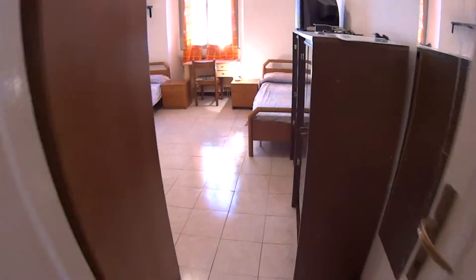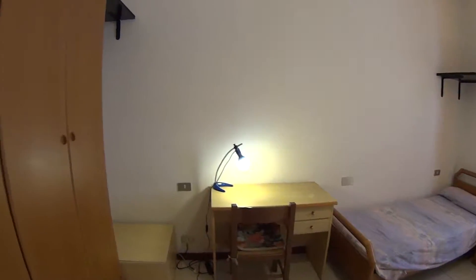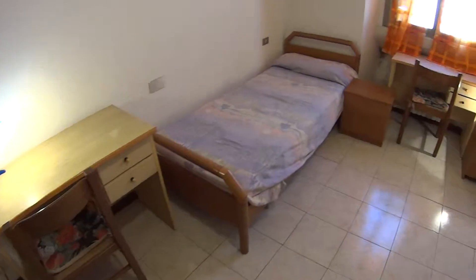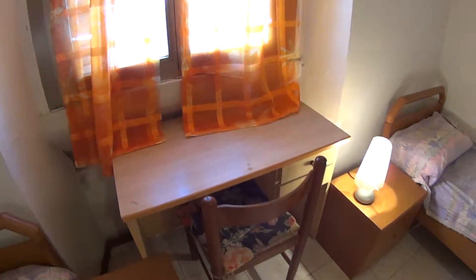Through this door we access the bedroom, which is a double, as you can tell. We find a large and spacious wardrobe just on our left, two single beds and two different desks with one chair each, two bedside tables, and this other desk just facing the window.